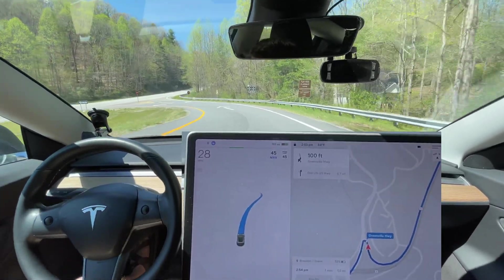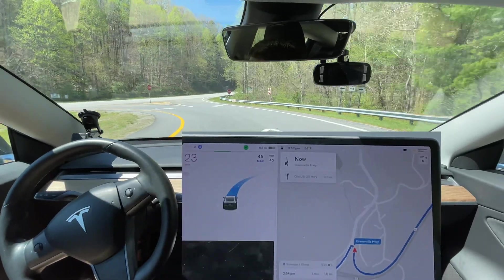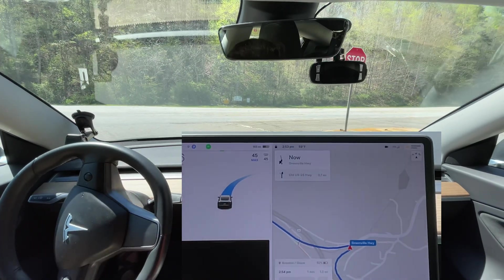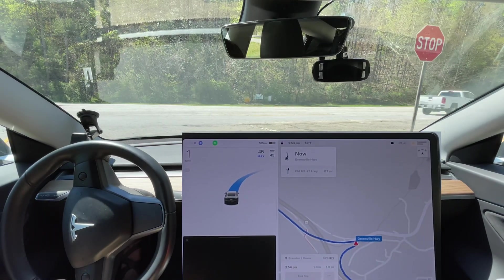Could've been a disengagement — besides the speed limit changes, I don't think I even... oh well, that one stop sign — I did have to intervene.